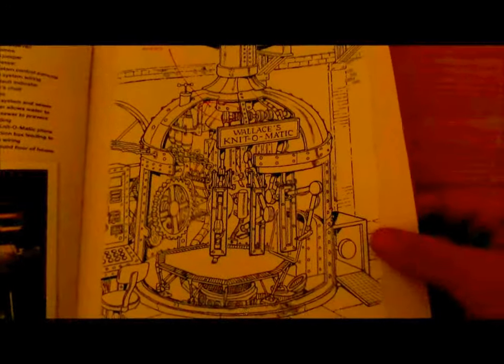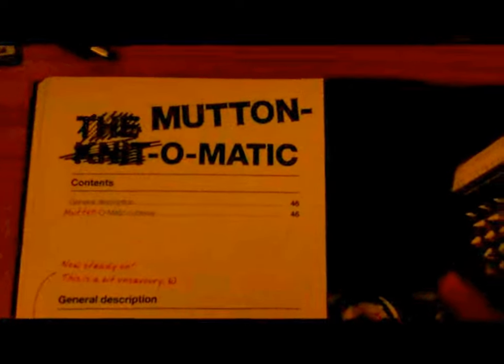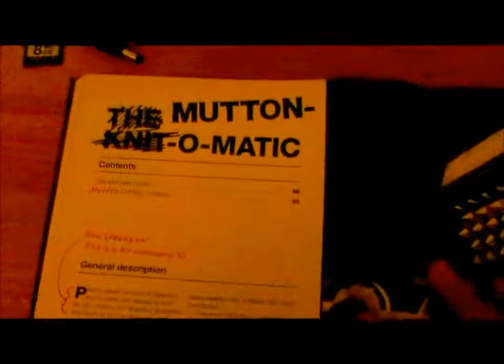For a closer look — the Knit-O-Matic. The Mutton-O-Matic.